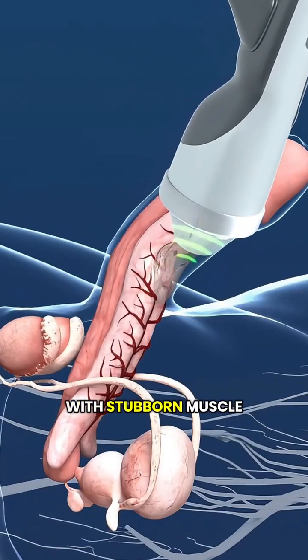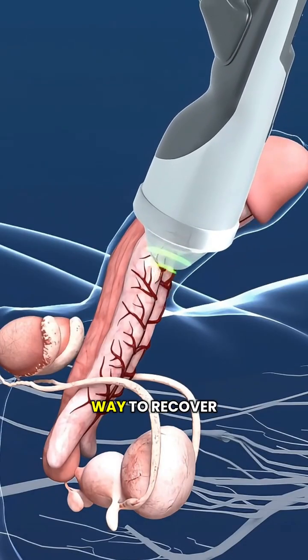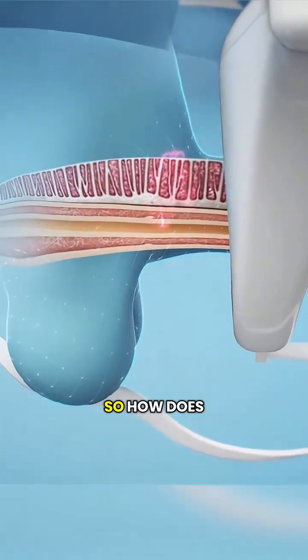Did you know? If you're dealing with stubborn muscle pain, there's actually a way to recover without surgery. It's called shockwave therapy. So, how does it work?